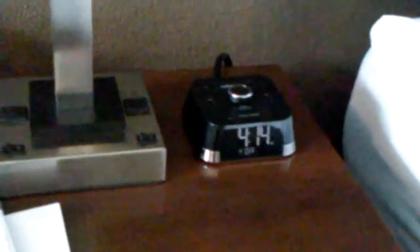And we have two queen beds. There's a telephone, alarm clock, and drawers on the nightstand. On this side we have a TV, microwave, and refrigerator.